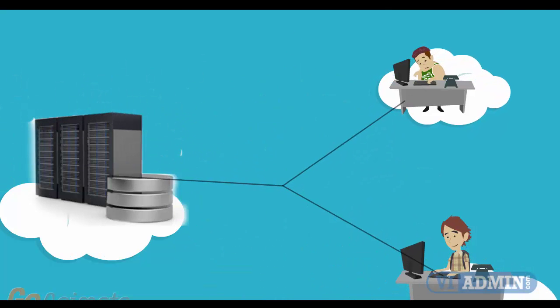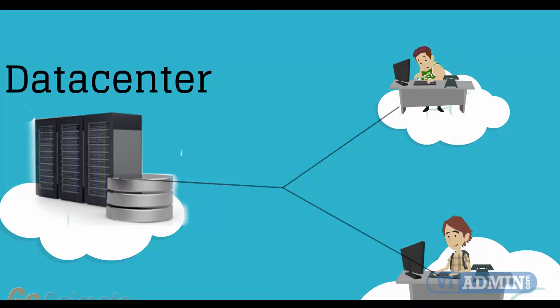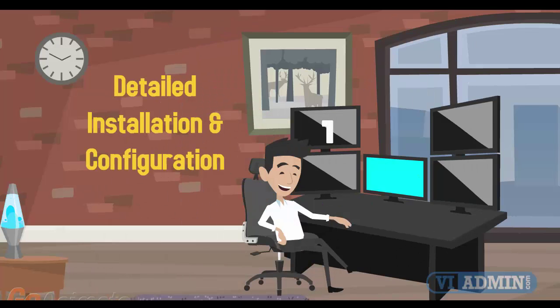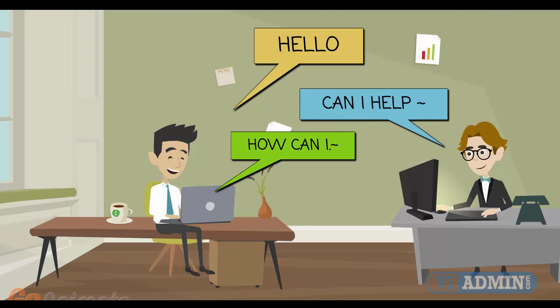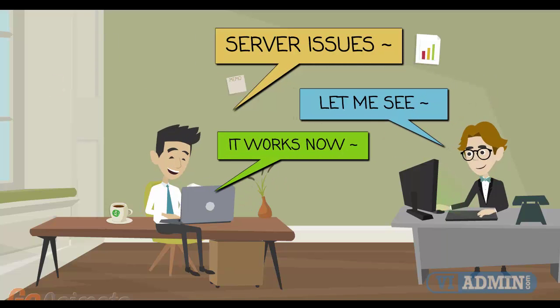Instead of screenshots, we use actual servers and real networks in a real data center. With the help of three co-instructors who are rotating each hour, we never get tired. We don't skip the details and we happily demonstrate all installation and configuration steps. If you have an issue, one of our co-instructors will have the time to work with you on a one-on-one basis until you understand the concept and the issue is completely resolved.